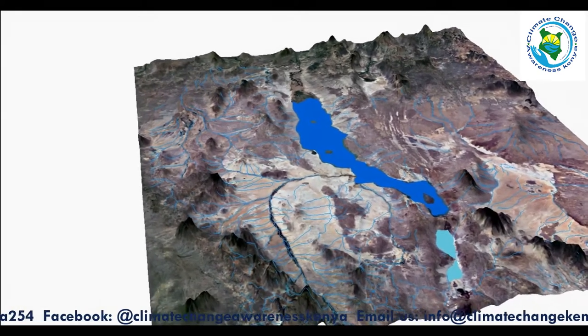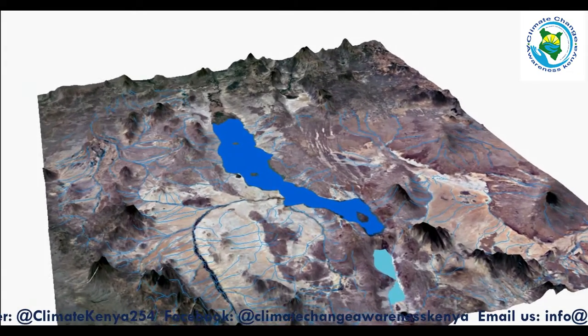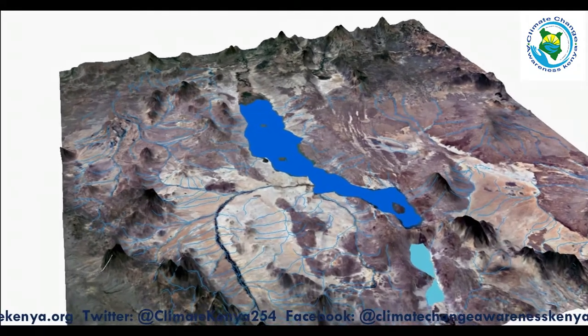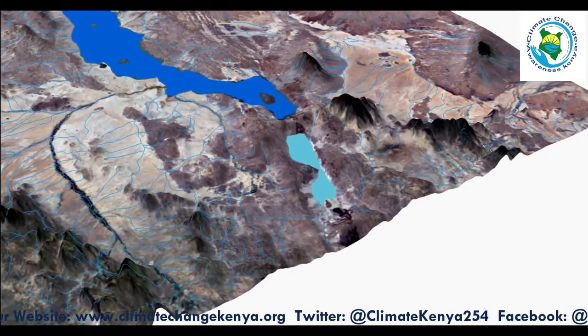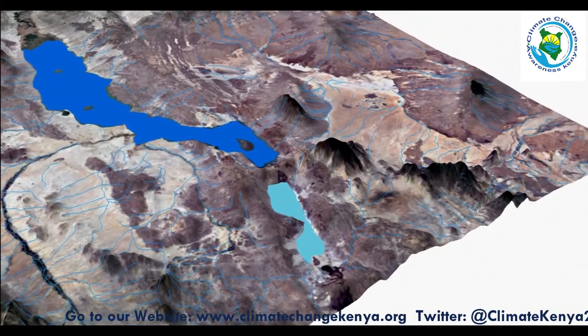The second factor is land use changes and the constructed Gibe Dam in Ethiopia, which now controls the inflow from River Omo. The third factor is tectonic and geologic activities — the movement of the Somali Plate to the east and the Nubian Plate to the west has led to the disturbance of underground aquifers, causing underground water to be released.